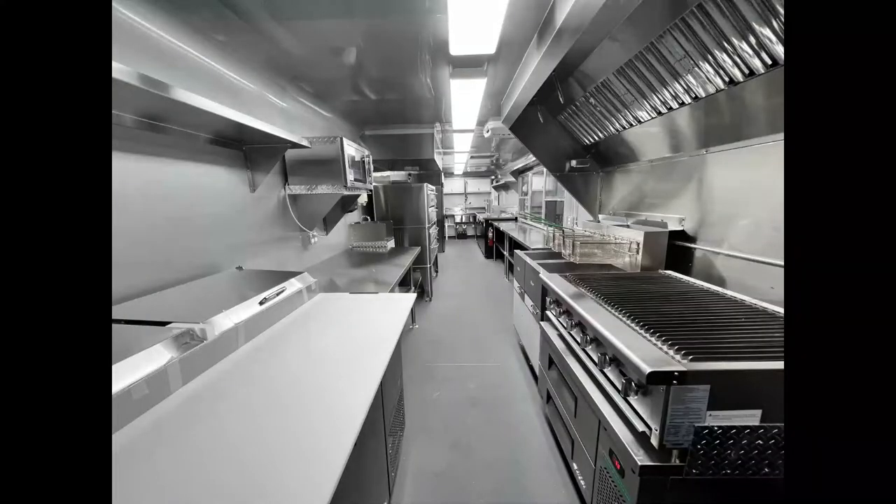When we turn around, we see all the way at the end a three compartment sink and a hand sink with cabinetry.